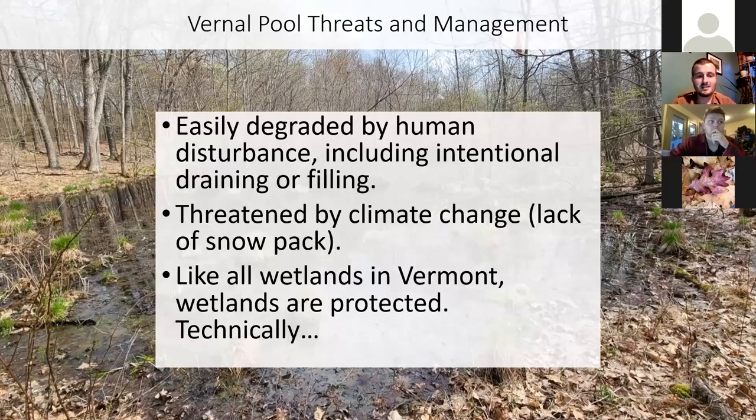Climate change can degrade vernal pools because a lot of these fill up with snowmelt in the spring. In a changing climate, there's less snow — which means rather than a big flush of snowmelt, you have more of a gradual running of water over the forest floor that may not fill the depressions all at once. I think back to 2016, when I first moved back to Vermont — I was so excited to get back out to those vernal pools. Where I was living, most of them didn't even fill up with water, and those that did dried out by late June. The very few that had amphibian eggs in my area, none of those eggs actually hatched.